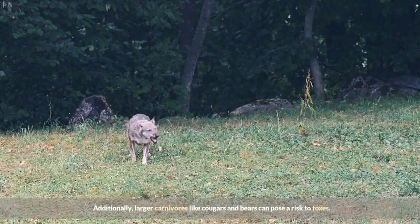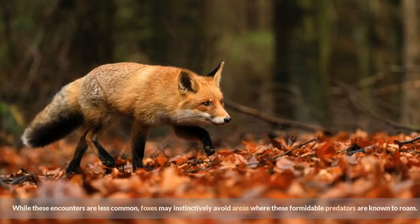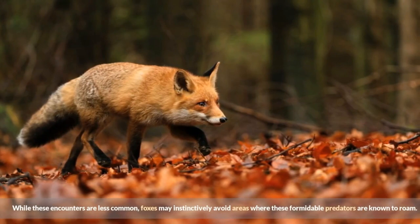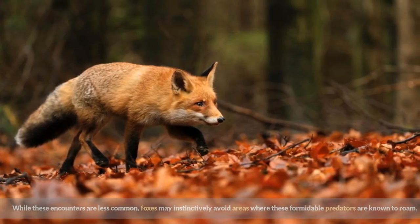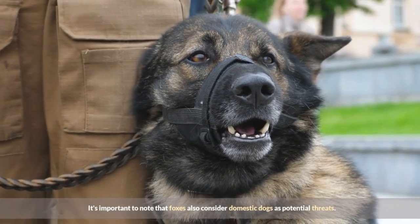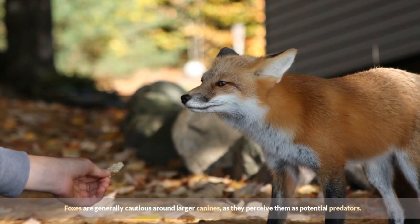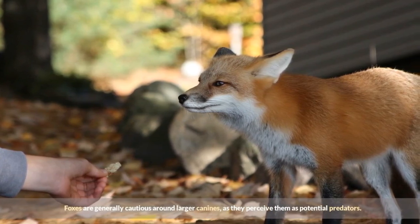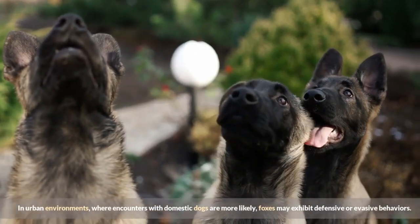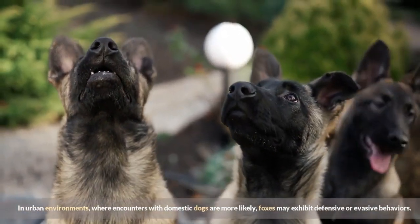Additionally, larger carnivores like cougars and bears can pose a risk to foxes. While these encounters are less common, foxes may instinctively avoid areas where these formidable predators are known to roam. It's also important to note that foxes consider domestic dogs as potential threats. Foxes are generally cautious around larger canines, and in urban environments where encounters with domestic dogs are more likely, foxes may exhibit defensive or evasive behaviors.